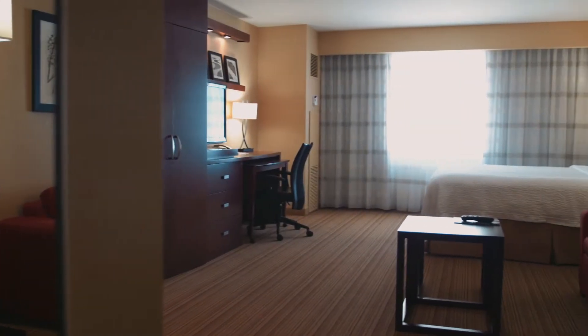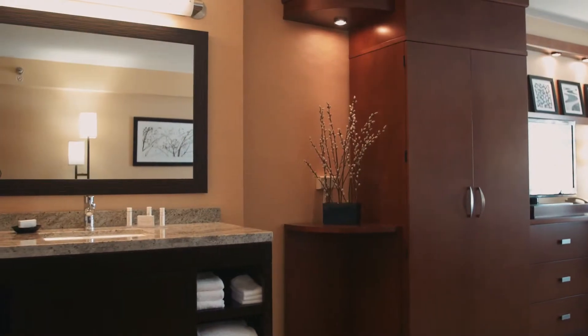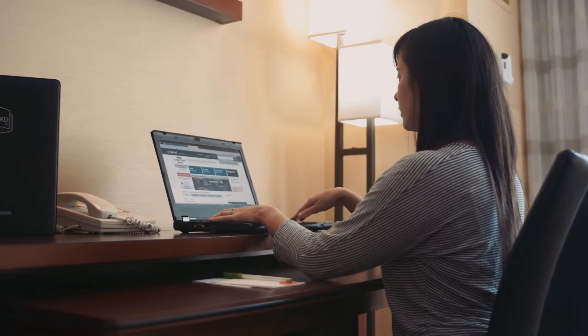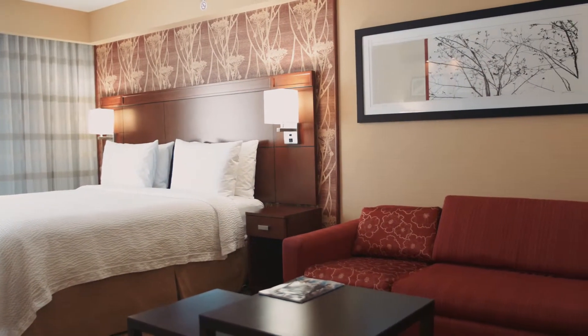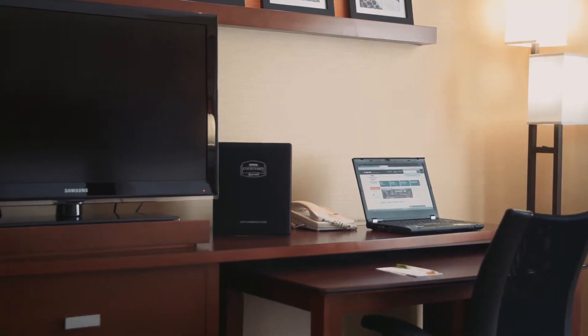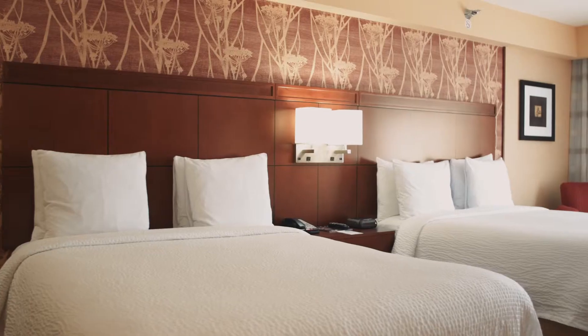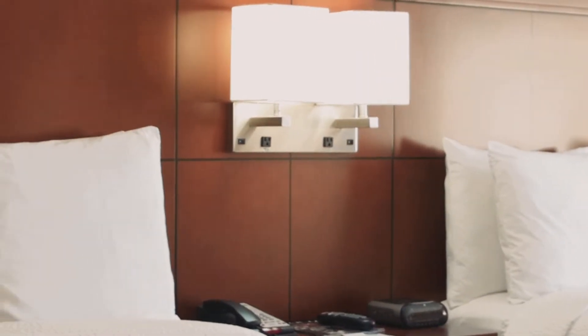Enjoy flexible space and plush furnishings in our oversized soundproof guest rooms offering a wealth of upscale amenities. Discover a well-lit work desk with ergonomic chairs and plenty of room to spread out. Free internet access will keep you connected, or kick back on the sofa or love seat with your choice of entertainment on the 37-inch LCD TV. Our deep pillow top beds with luxurious bedding invite you to sink in and enjoy a perfect night's sleep.